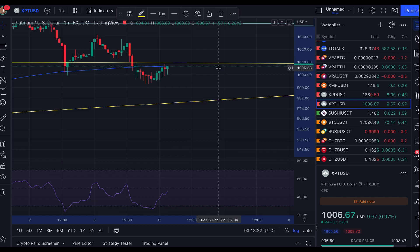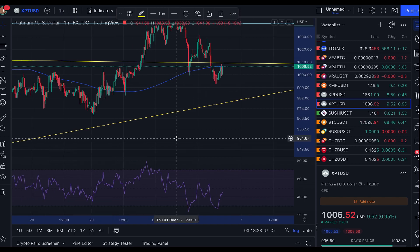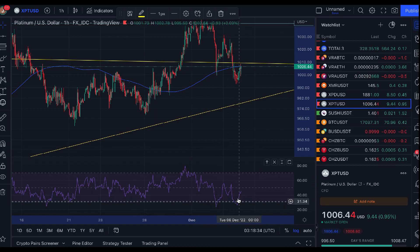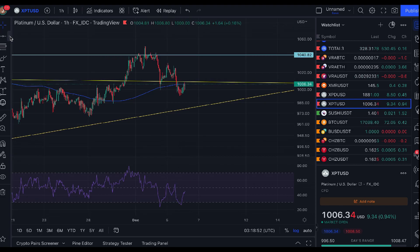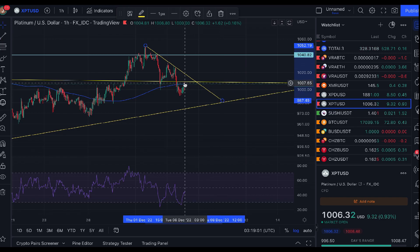On the hourly time frame — which I don't normally go into — we've gone into oversold, came back up, had a failed attempt to reach overbought, went back to oversold, and are moving in that direction again. We really need to see it break above and hold. It looked like it was going to hold but unfortunately not, so I need to see it break above roughly $1,020 and hold that as support.